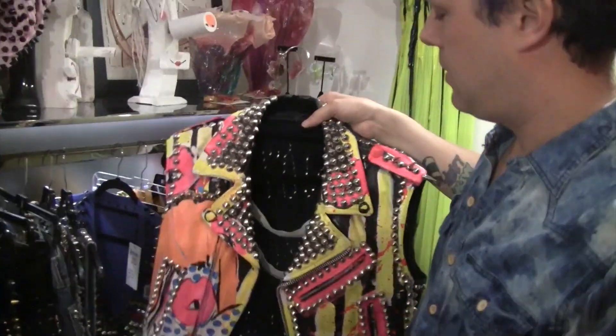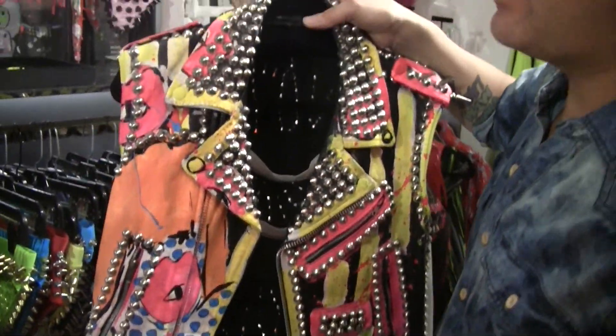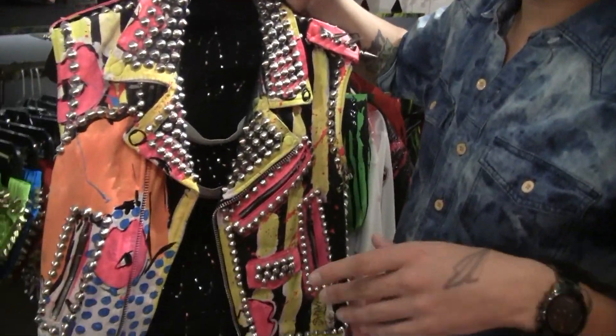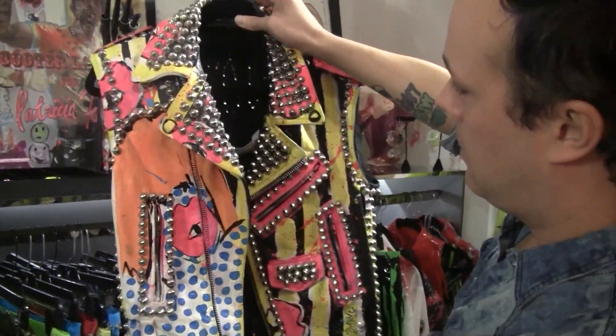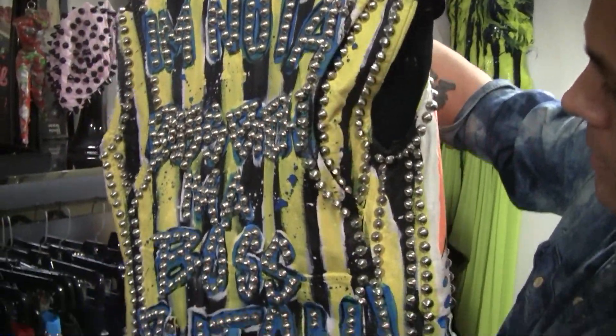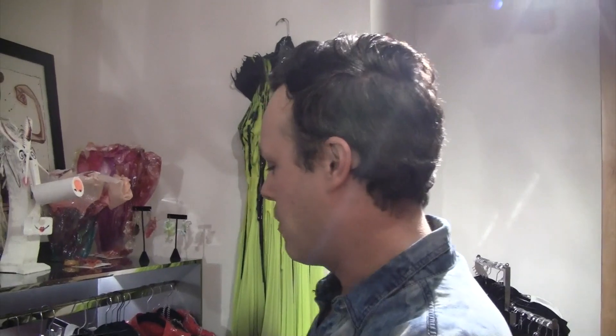This is a collaboration piece. This is a collab between Stud Muffin and These Pink Lips — her name is Iris Bonner, she's from Philadelphia. Her brand name is These Pink Lips. She did the painting on this, and Kyle did the studding. Some of the pieces in here are great because a lot of times the artists form relationships with each other and do a collaboration piece, which just ups the ante even more.